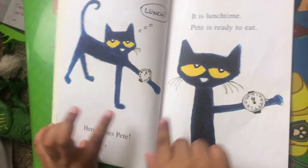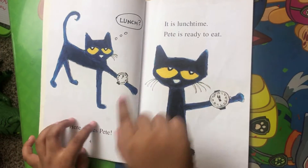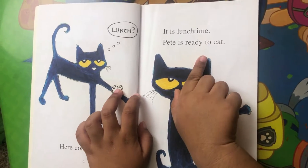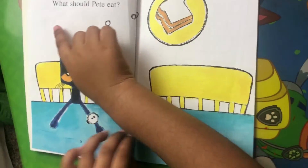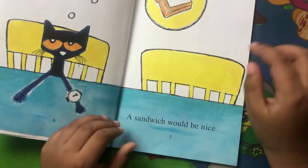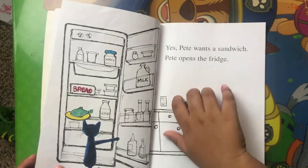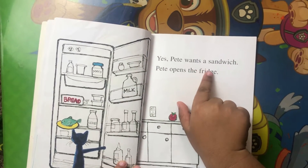Here comes Pete. Here comes Pete. It is lunch time. Pete is ready to eat. What should Pete eat? A sandwich would be nice. Yes, Pete wants a sandwich.